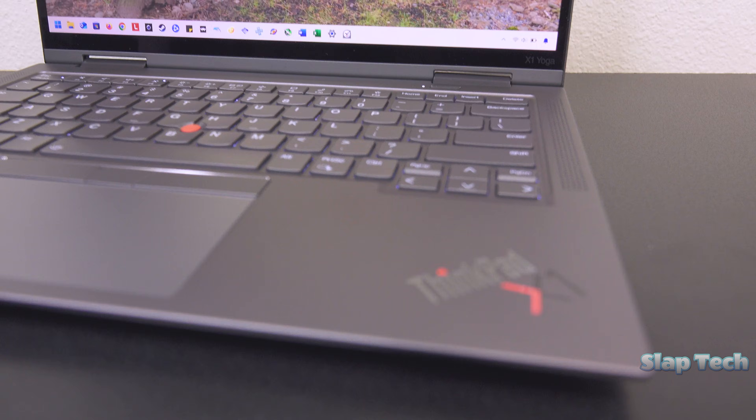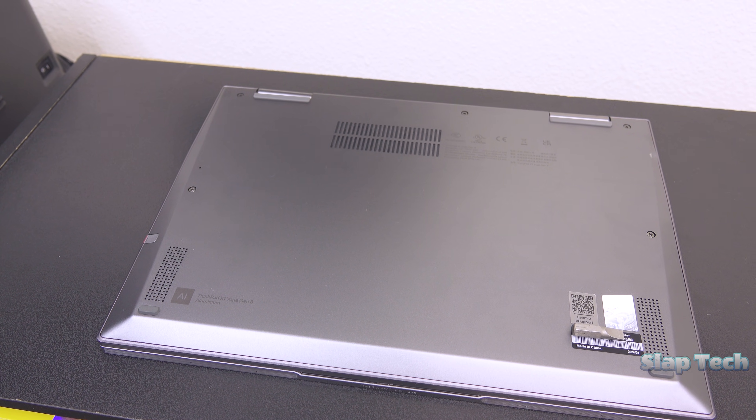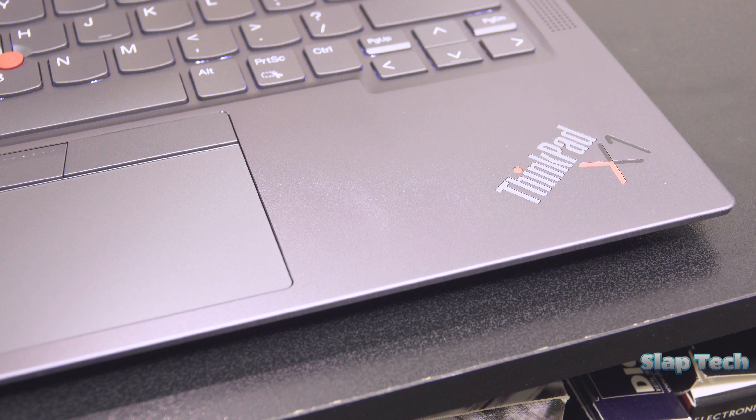Let's judge this laptop based on its skin. It's proudly wrapped in matte aluminum from the bottom plate to the back of the screen. The gray color hides fingerprints very well, both on all parts of the body and keyboard keys.